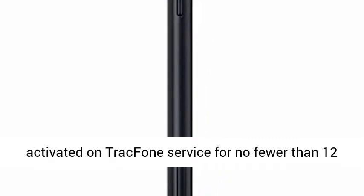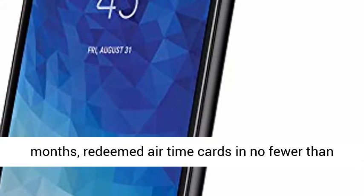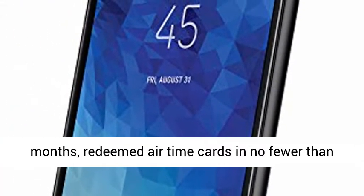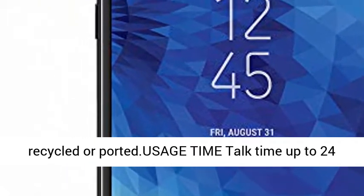Note: this phone is carrier locked. Customers must have had their locked device activated on TracFone service for no fewer than 12 months, redeemed airtime cards in no fewer than 12 months, and not have had their telephone number recycled or ported. Usage time: talk time up to 24 hours.